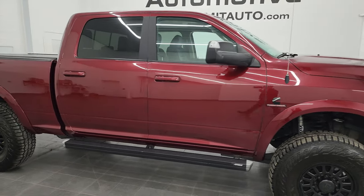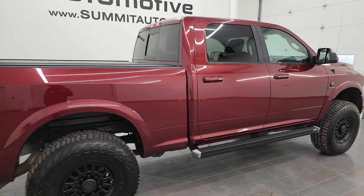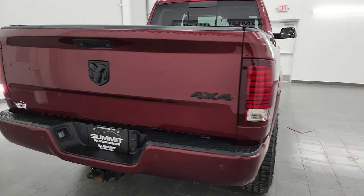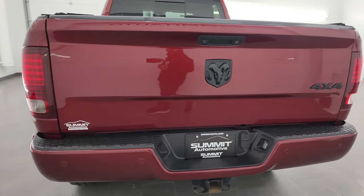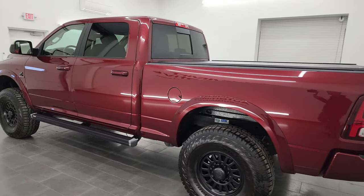Hey, this is Brett, and this 2018 Ram 2500 Crew Cab Short Box Laramie Sport Appearance Package is stock number 13620Z. I am here at Summit Automotive in Fond du Lac, Wisconsin — your new and used heavy duty truck and Ram headquarters.